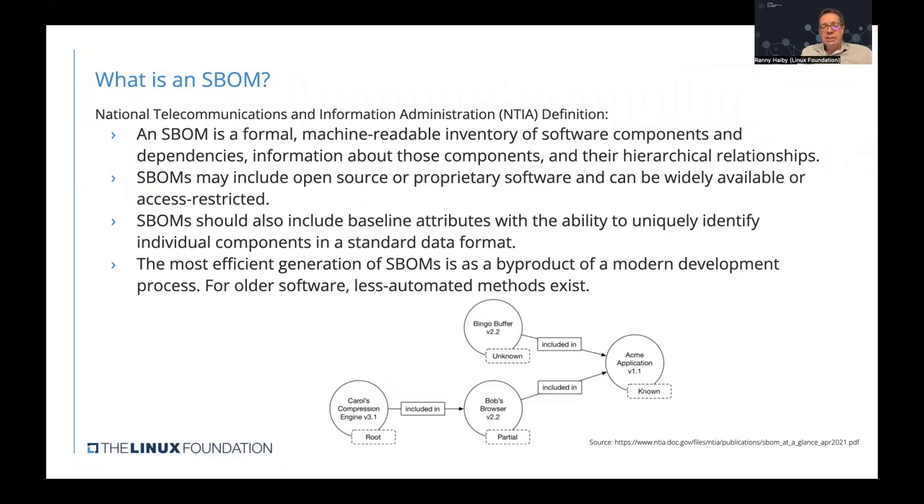The most efficient way to generate SBOMs is as a byproduct of the modern development process, meaning integrating SBOM generation into the CI/CD pipeline. There are other methods suitable for older software where the SBOM can be generated manually.